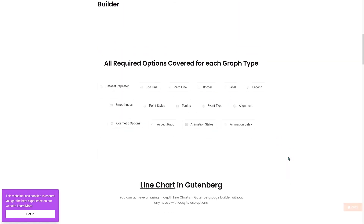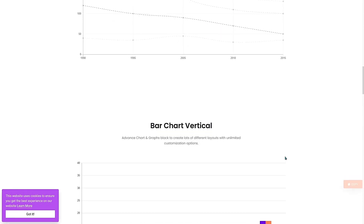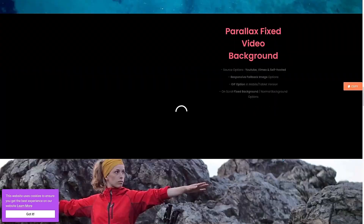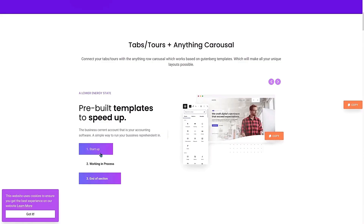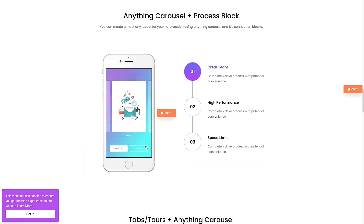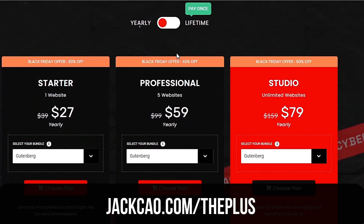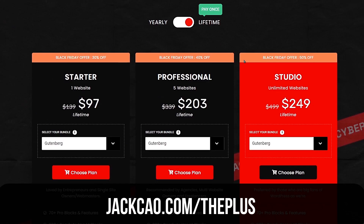This is an up-and-coming Gutenberg block plugin that already has many unique blocks most plugins don't provide. As I've shared in one of my videos, it has an advanced chart block, a cool parallax background, tabs with an anything carousel block, an anything carousel with process blocks, and a mobile-friendly data table. The Black Friday deal: 30% off for the starter plan, 40% off for the professional plan, and 50% off for the studio plan on yearly plans. The same discount rates apply to lifetime plans as well.